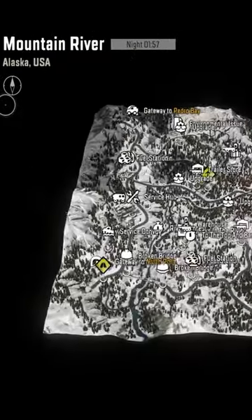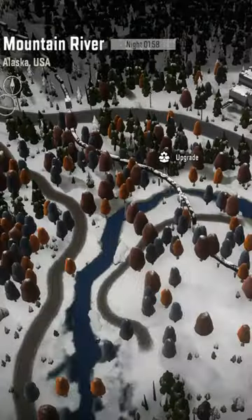The fourth one is the high-range gearbox. This is located in Mountain River, Alaska.